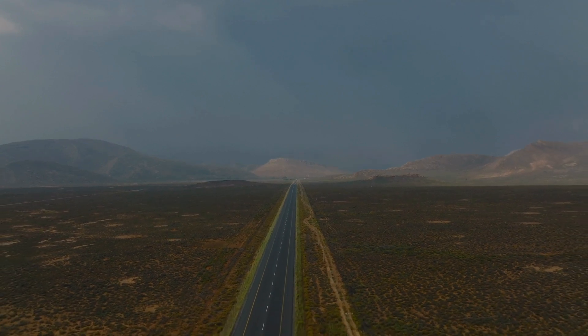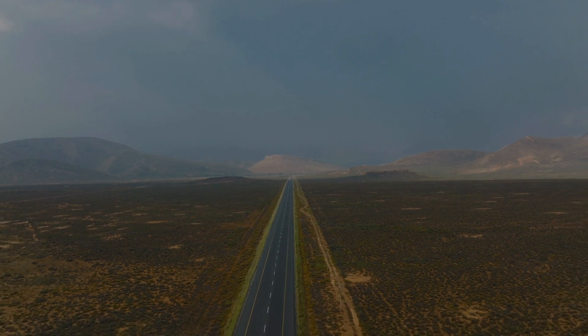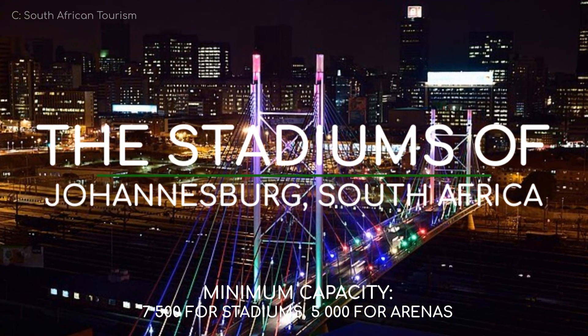South Africa is a sport-loving nation, and Johannesburg is its largest city. So if you put two and two together, this city should have plenty of sports venues. Here are the stadiums and arenas of Johannesburg, South Africa.